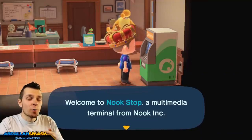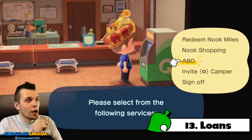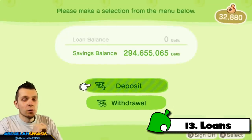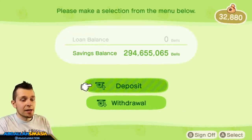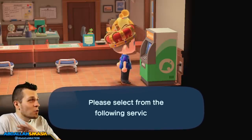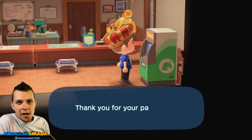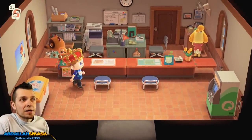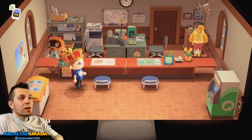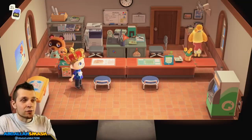Next up on our list is paying off your loans. Head over to the Nook Stop and click on the automated bell depositor — you'll have an option for loan repayments. The reason I add this to the list is because you want to be able to get your biggest house as quickly as possible. If you have the money to pay for them, go in and pay your loan. When you're done, talk to Tom Nook by sitting in this chair and he'll give you the option of making your house even bigger the next day.